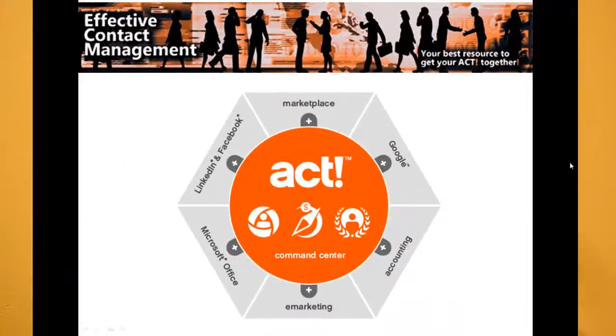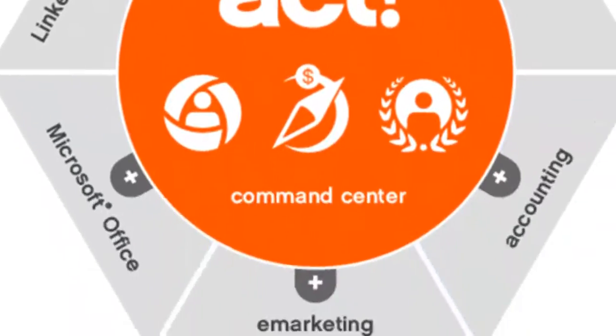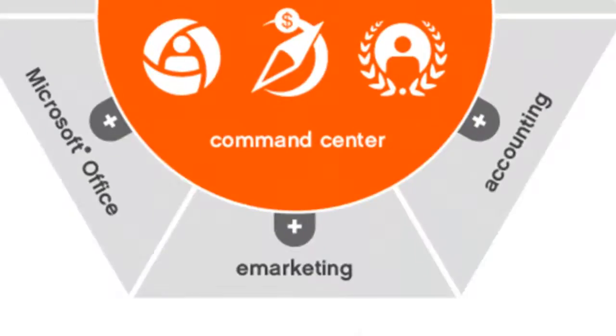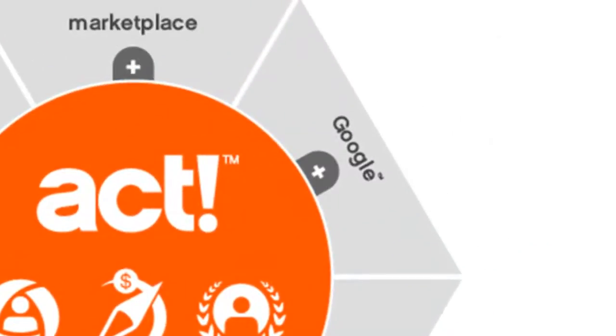I use ACT within my business as a command center — keep everything central. Important contact details are stored in my database, as well as accounting information, social media, email marketing, and so much more. It also integrates with my Microsoft Office program, so that I can store a record of email communication between contacts. And my Google Calendar also synchronizes with ACT.